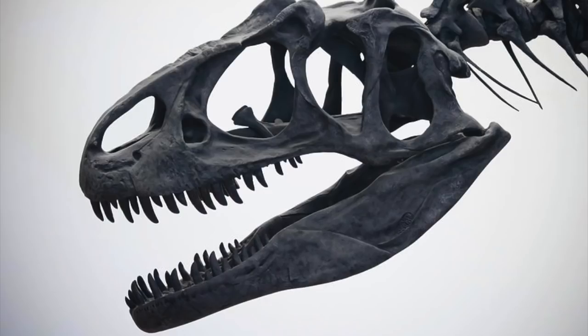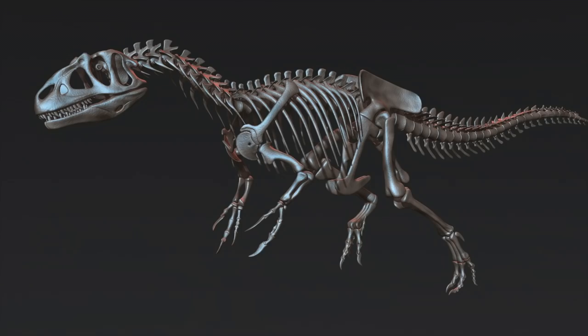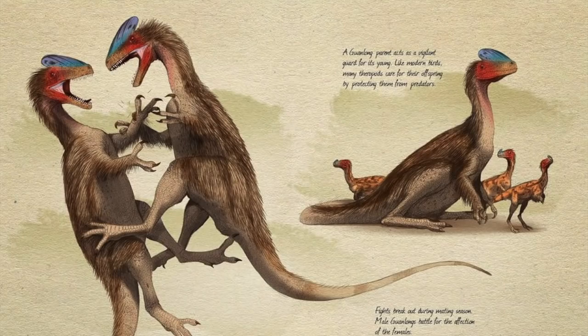The dentary also has 16 teeth. Allosaurid teeth are serrated and continually replaced throughout their lives. Their skulls also bear crests that have keratin sheaths. Another aspect that characterizes these dinosaurs is their 28 dorsal vertebrae and an estimated 50 caudal vertebrae. In all Allosaurids, the pubis is highly elongated and extends ventrally to form a pubic foot, which like in other large dinosaurs is thought to have been used to support the weight of the body in a crouching position.